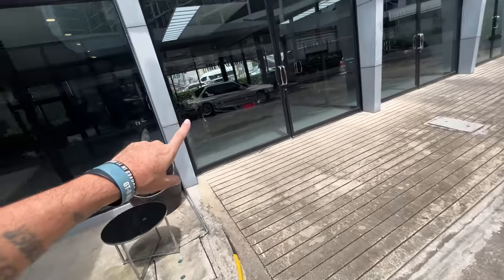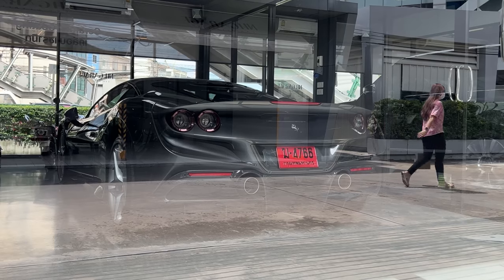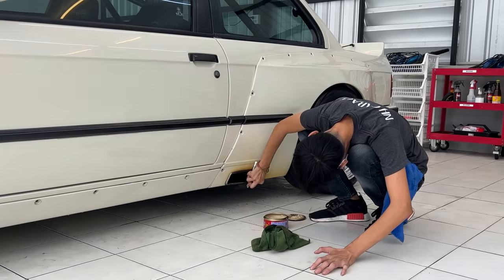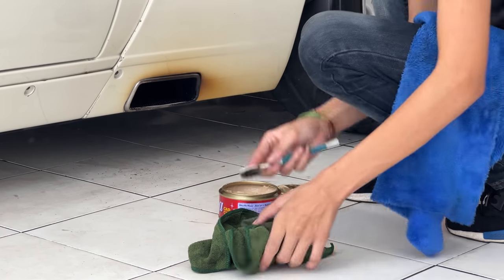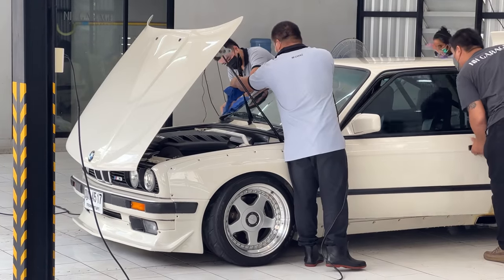Look at this — holy crap, that is a brand new Ferrari F8 with a red plate. If you don't know, when you see a car in Thailand with a red plate, it means it's brand new. And this F8 with the 300% import duty tax here in Thailand, this car is well over a million U.S. dollars. I know, it's just total insanity.